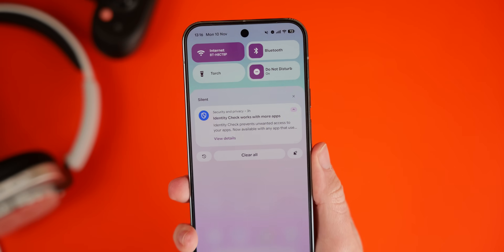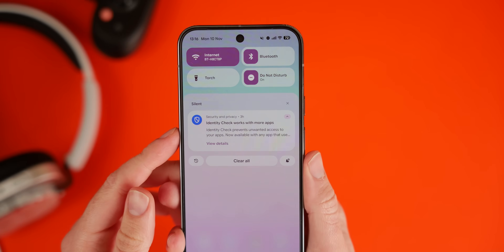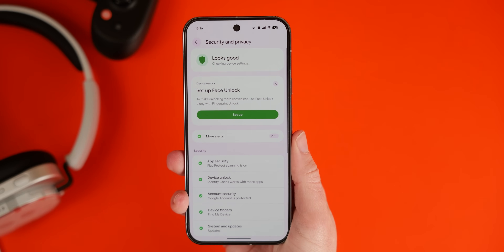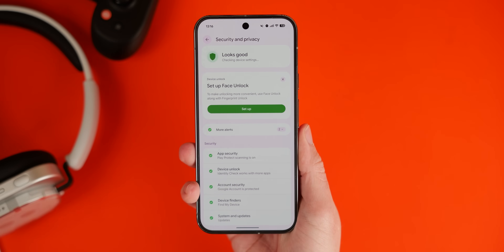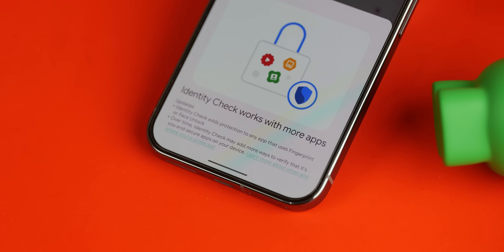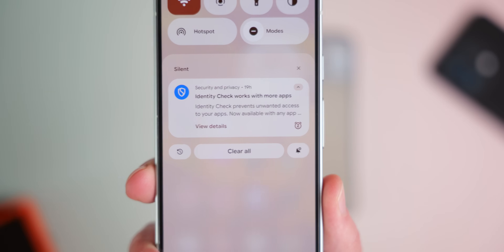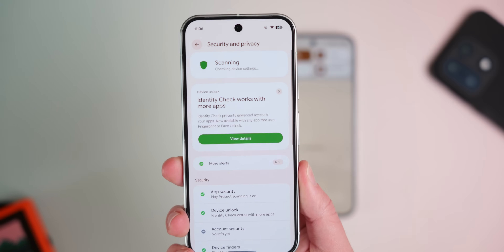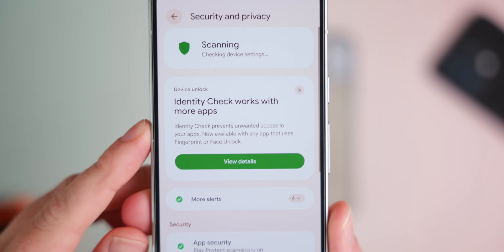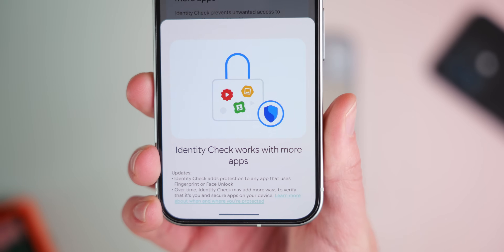Another great security feature is the expanded identity check. Pixels have a feature that requires biometric authentication — using face or fingerprint recognition — to help keep your phone secure if it's potentially stolen or lost. In QPR2, it has expanded over the controls introduced with Android 15 when it was first added. It'll work in more applications and force biometrics to access certain areas where ordinarily a PIN might be used, making it harder for people to crack the protections if your phone is stolen.